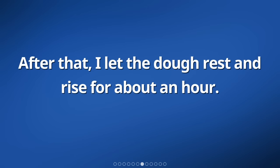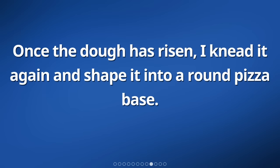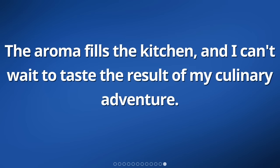After that, I let the dough rest and rise for about an hour. While waiting, I prepare the tomato sauce and chop up various toppings such as bell peppers, mushrooms, and onions. Once the dough has risen, I knead it again and shape it into a round pizza base. I spread the tomato sauce evenly on top, followed by the cheese and toppings. Finally, I bake the pizza in a preheated oven for about 15 to 20 minutes until it turns golden brown and the cheese melts. The aroma fills the kitchen, and I can't wait to taste the result of my culinary adventure.